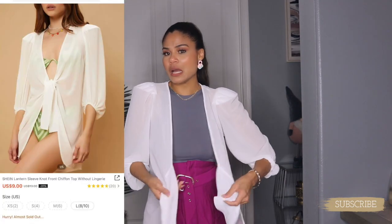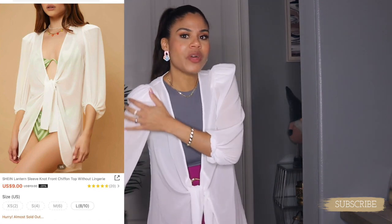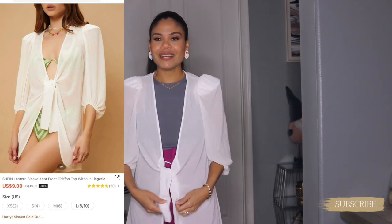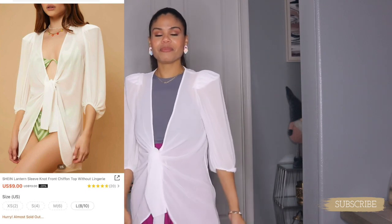My next item from SHEIN is this blouse slash cover-up. It's completely sheer and has shoulder pads, which is why I think it could be either a blouse or a cover-up. It comes like this and you tie it right here. You can wear it with a crop top or bikini. It's white, cute, and goes with anything. I'll show a clip of me wearing it later on.